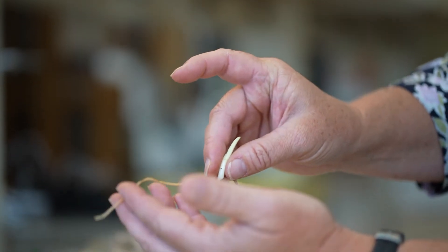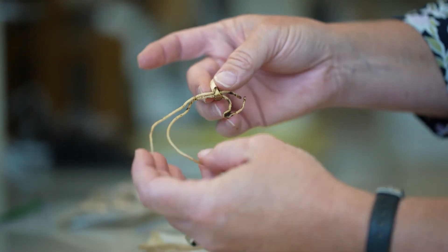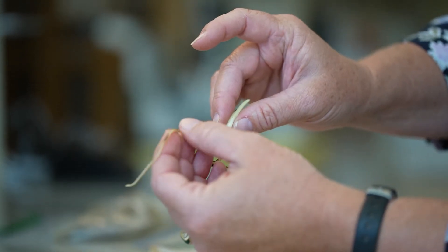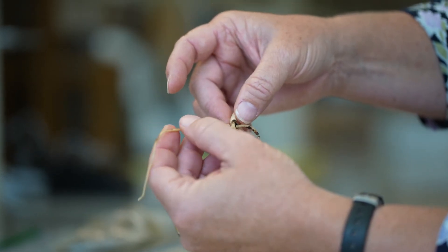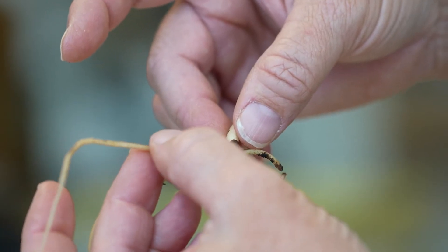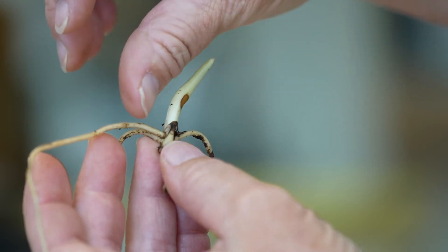If you looked at the root — this root hasn't been washed, usually we wash it before we do it — but you can see that there are some sections that are sort of more yellowed and just sort of look like they've got something going on there. And my bet is that we would find concentrations of the orchid mycorrhizal fungus in these sort of yellower sections, and usually up here at the base.